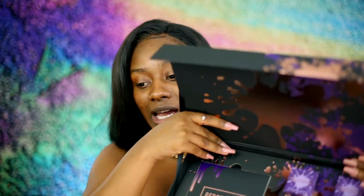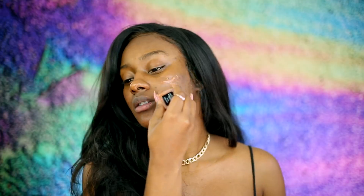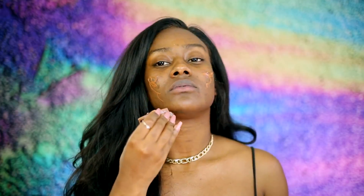I got everything. Before we get into the collection, we're going to start the face so I can give you guys a canvas. You already know your girl loves to give you a full face every time she does a review. I'm going to take the Cover FX Power Play Foundation in shade N-CN N-100. I feel like when it oxidizes, it's just so beautiful, and it's really, really matte.